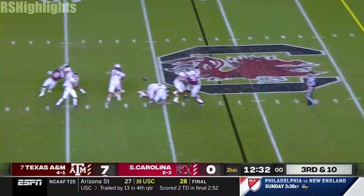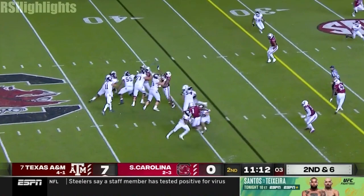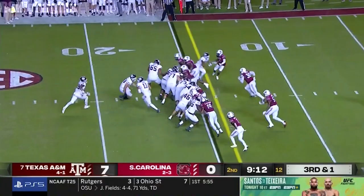Mond looking to test that secondary. Comes underneath, and a great lunge by Spiller to get the first down. Kellen Mond over the middle, open, caught, and down to the 24-yard line.